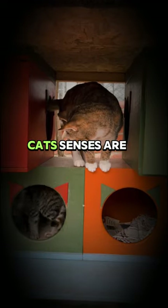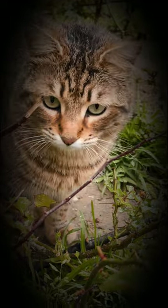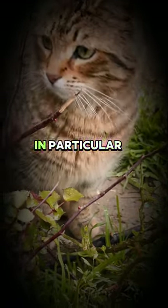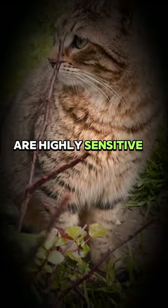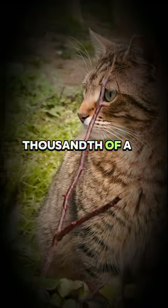High sensitivity: cats' senses are much more developed than humans. Their hearing and sense of smell, in particular, are highly sensitive. Cats can detect sounds in as little as a thousandth of a second.